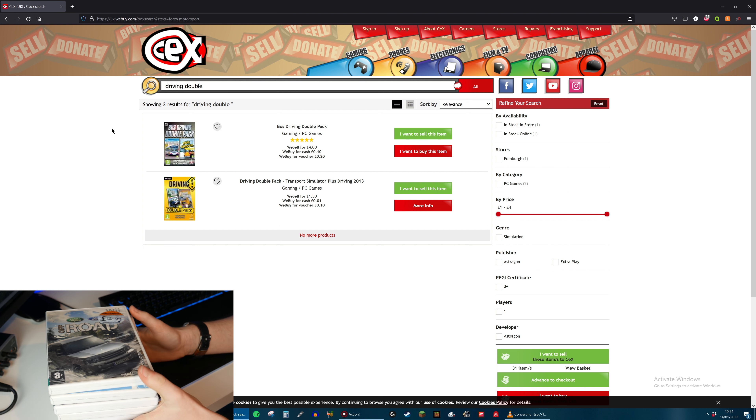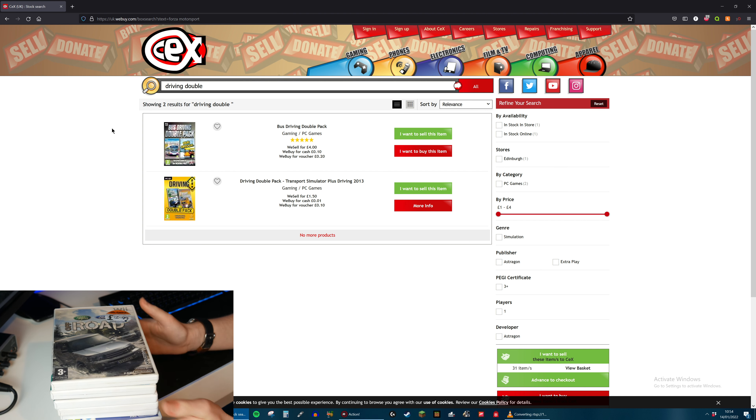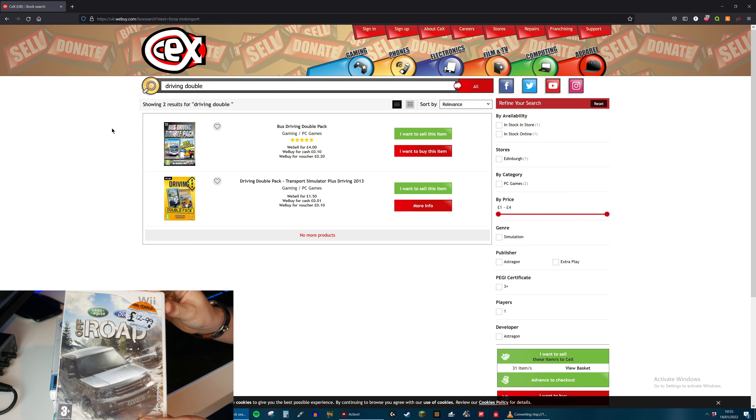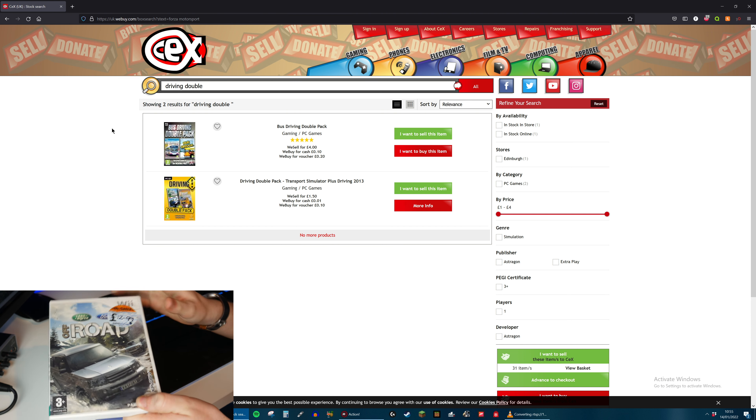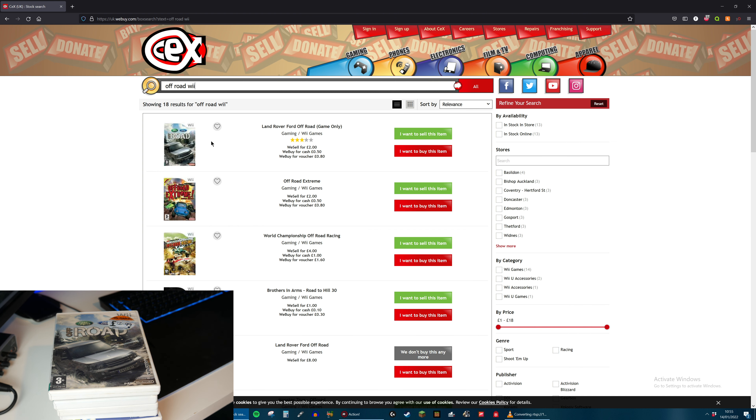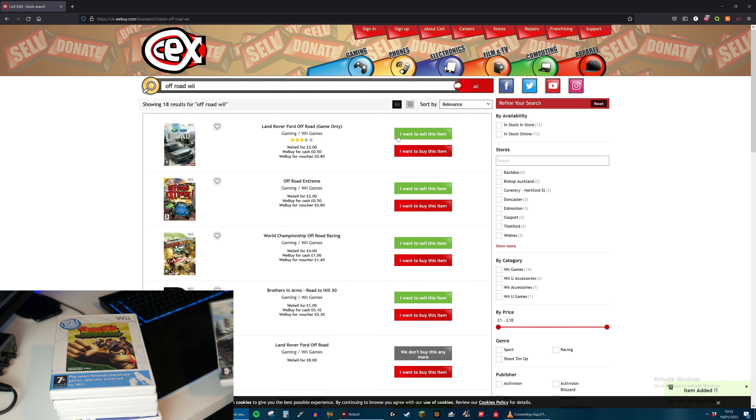Here are all my Wii games. Let's take a look at how much will be accepted for these. The first one is called Off-Road - at some point it costs £12 pre-owned at GameStation. I did not pay that much for it, I can assure you. Off-Road on the Wii they will buy for £0.50 and sell it for £2 - a lot less than what some poor person would have bought it for.